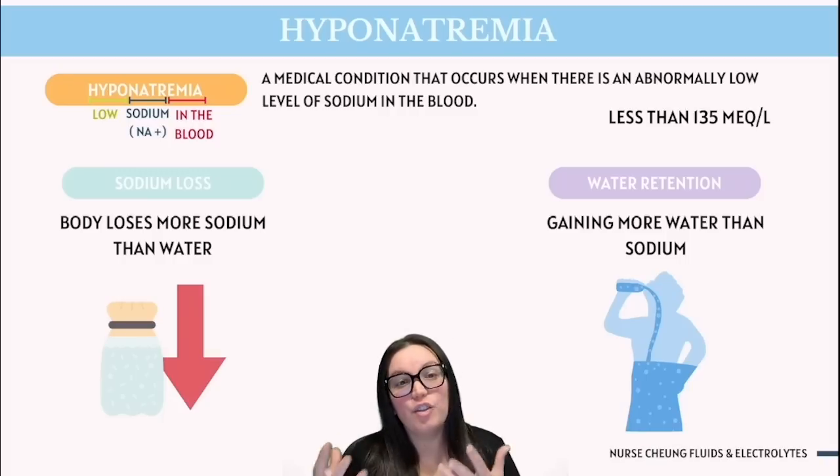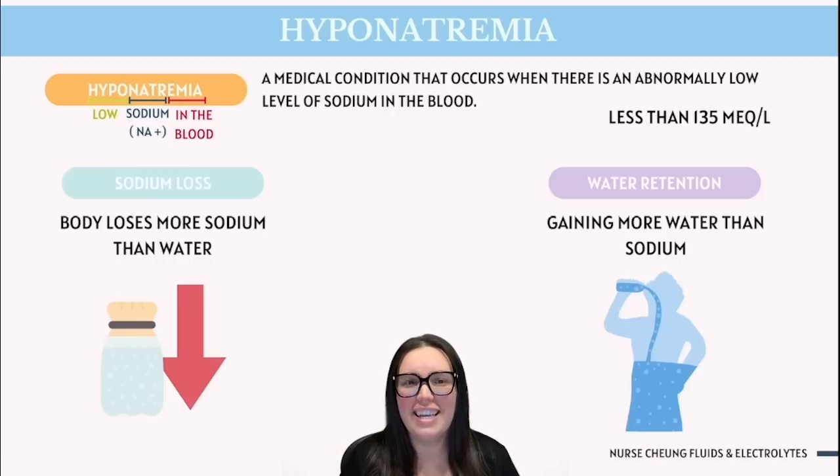Here's the key: the sodium concentration in the blood isn't just about sodium itself. The balance happens between water and sodium levels found in our body. If one of these things gets out of whack, the sodium concentration is ultimately going to change, and that's where the problem starts.